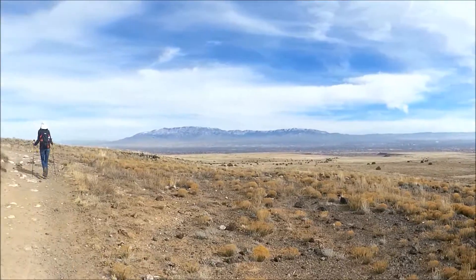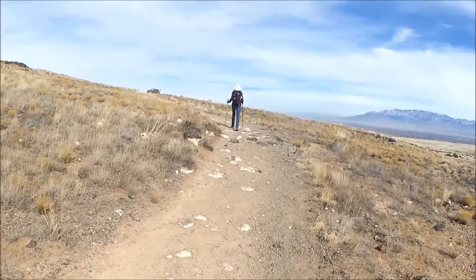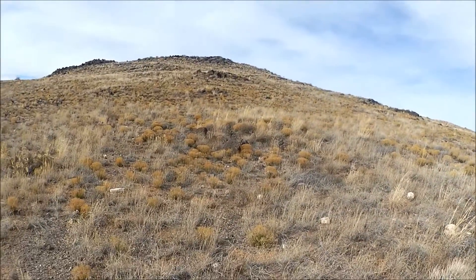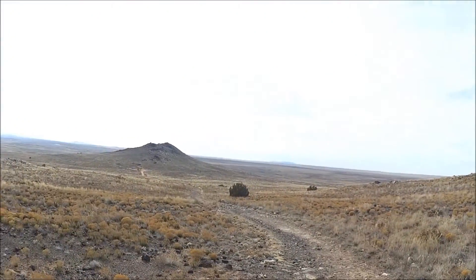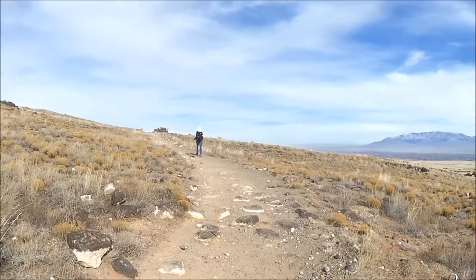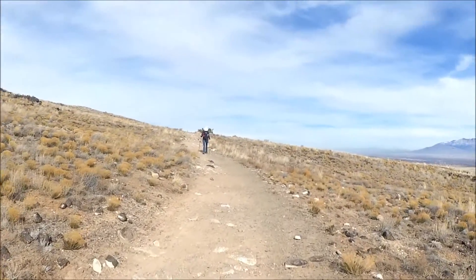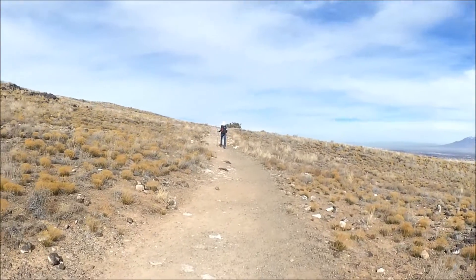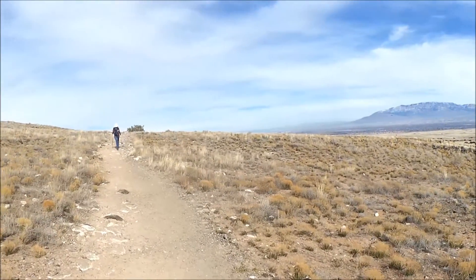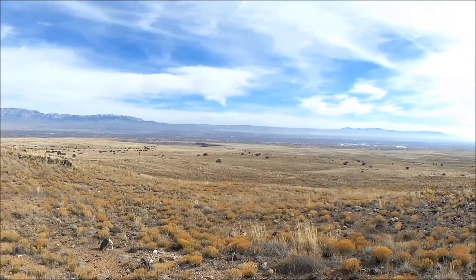This is Petroglyph National Monument on the Volcanoes Trail. What we're looking at are the remnants of a volcano. A rift opened here 130,000 years ago, and there was a wall of flame out of that rift. After the rift began to close, these little cinder cones popped up — a whole series of volcanoes on a north-to-south line west of Albuquerque.